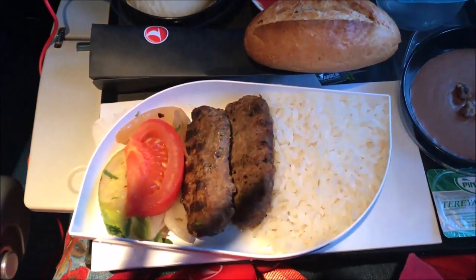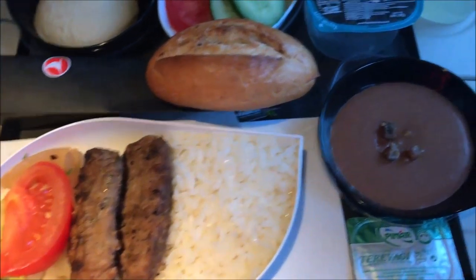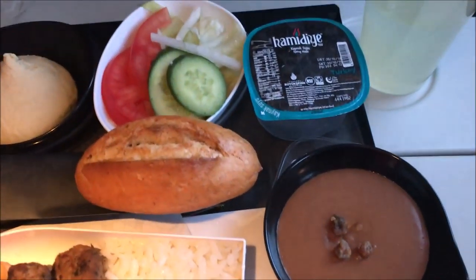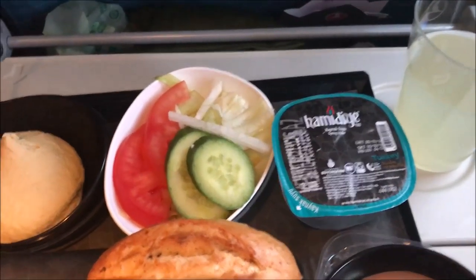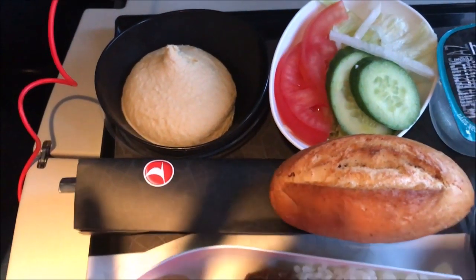This is my lunch: I have kebabs, I have rice, I have some vegetables, I have a chocolate pudding, I have bread, I have a salad, I have water, I have lemonade, and I have hummus.